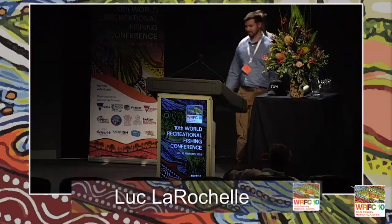Thanks, Ben — that was very informative. I'd really like to be one of your research assistants in the future, especially going to places like that. Next up is Luke from Canada. The talk I'm going to cover today is mostly looking at the technology we use to monitor the post-release behaviour of freshwater fish.